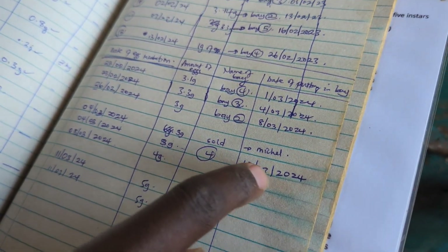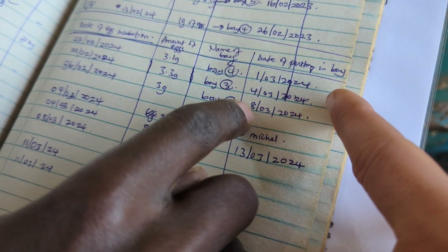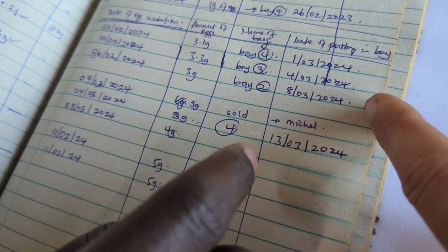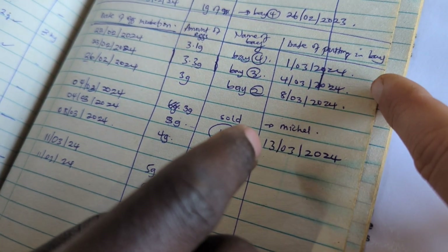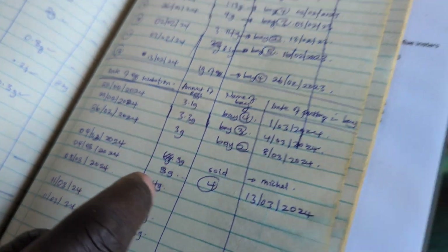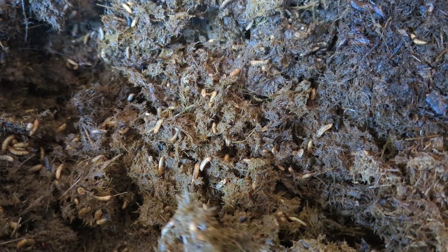These ones here in bay two we saw, and bay three here — those are the ones we just saw with ten days. These in bay three have had ten days and these have had fourteen, which is roughly when we're looking to harvest. So we're going to have a look at bay three and compare. You can see quite a big difference — there are still a lot of maggots in there, though a bit less because we've collected some. They're not moving much, which means they're getting ready to pupate.